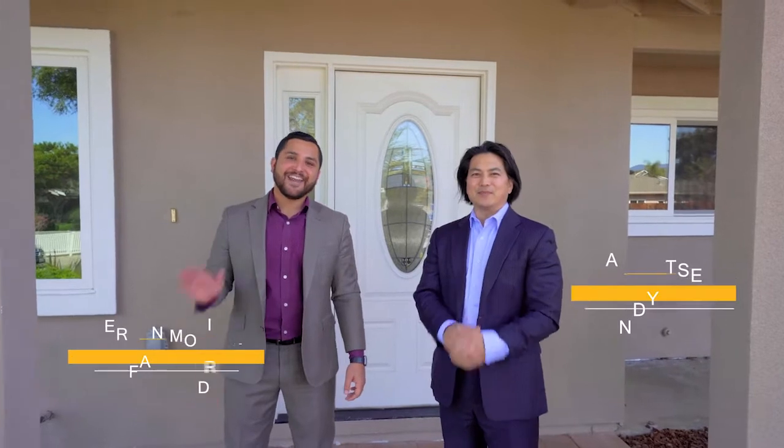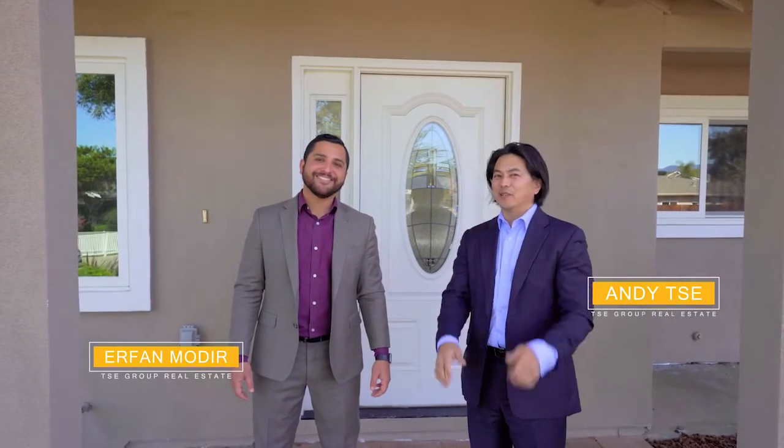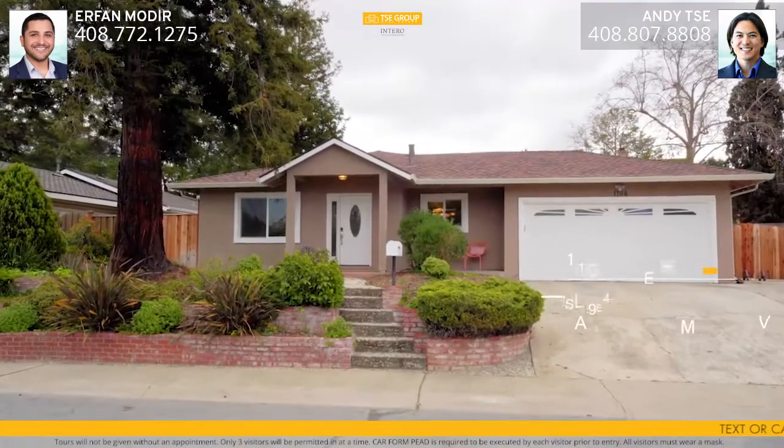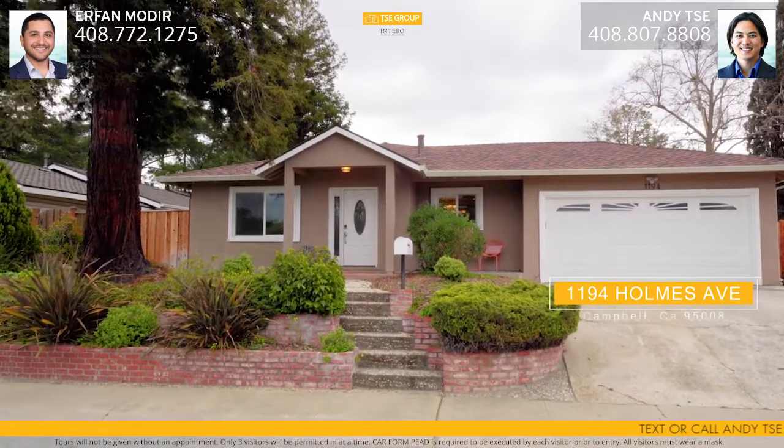Hey everyone, I'm Andy Tee with The T Group, and I'm Erfan Modir. We're super excited to bring you our newest listing, 1194 Holmes Avenue in Campbell, California. We're located in the heart of Campbell, equidistant to downtown Campbell and downtown Los Gatos.